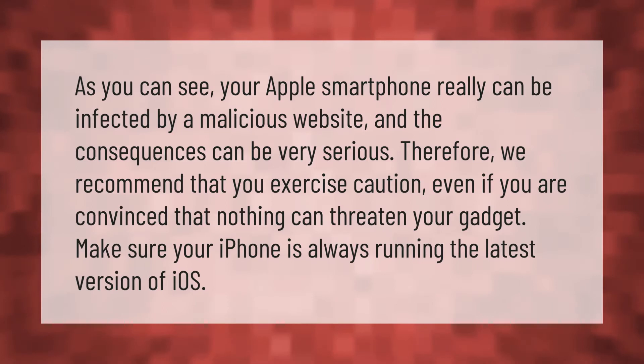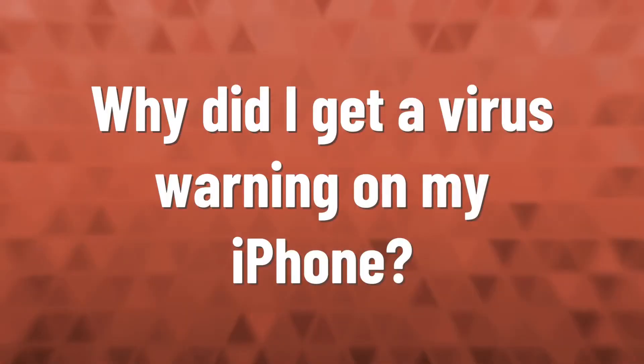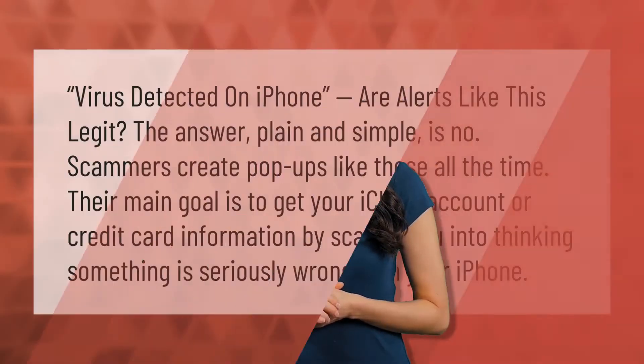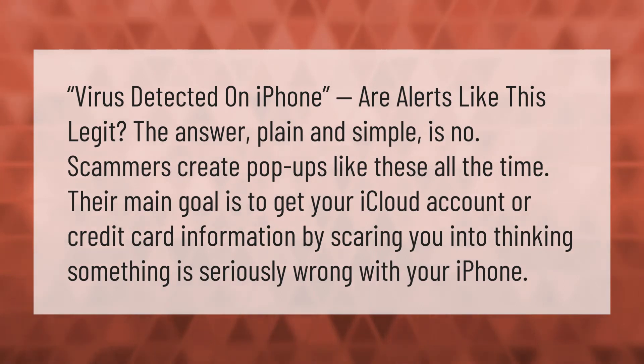Make sure your iPhone is always running the latest version of iOS. Are alerts like 'virus detected on iPhone' legit? The answer, plain and simple, is no. Scammers create pop-ups like these all the time. Their main goal is to get your iCloud account or credit card information by scaring you into thinking something is seriously wrong with your iPhone.